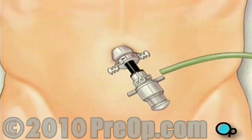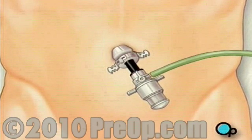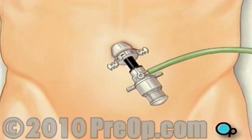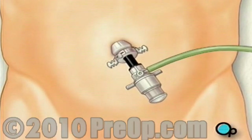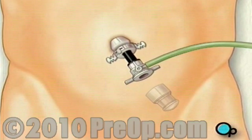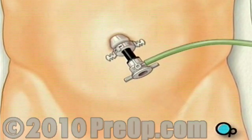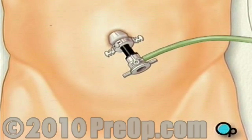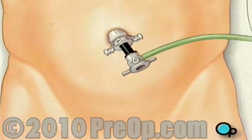The team then connects the Trokar to a small hose in order to inflate the abdomen with carbon dioxide. This serves to enlarge the internal work area and to separate the organs. They will make three or more incisions into the abdomen, with care taken to keep the openings as small as possible.